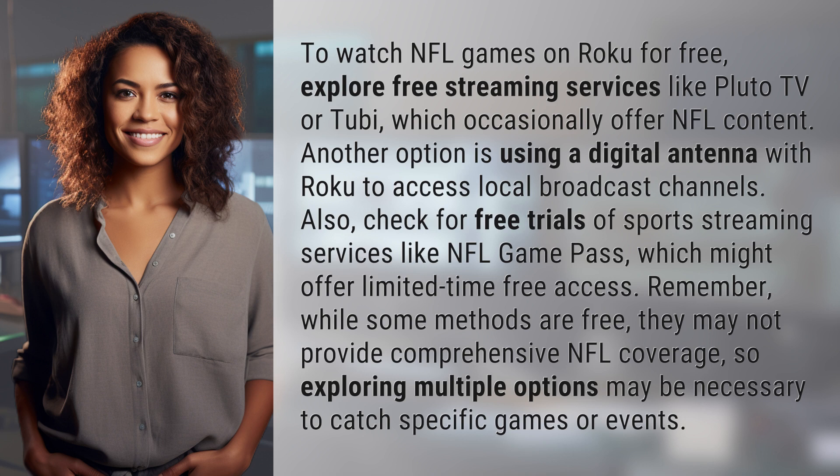Also, check for free trials of sports streaming services like NFL Game Pass, which might offer limited time-free access.